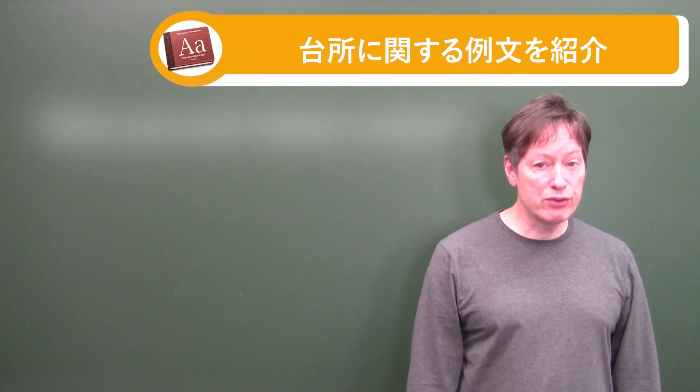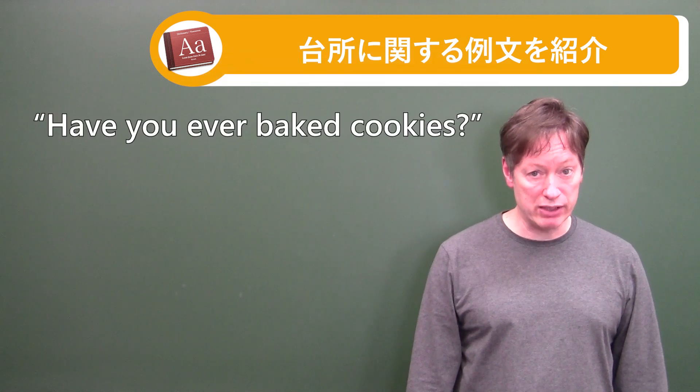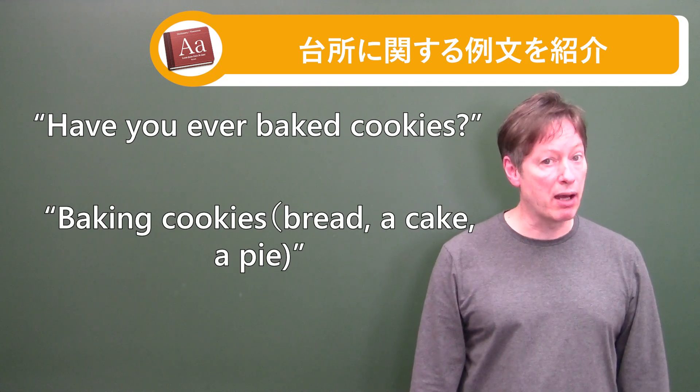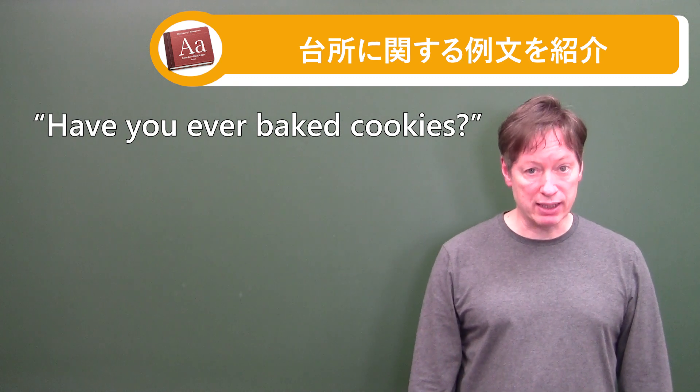Number three is: Have you ever baked cookies? I'm using 'bake' here because it's done in the oven. Baking cookies, baking bread, baking a cake, baking a pie. So 'Have you ever baked cookies?' — that's baking in the oven.